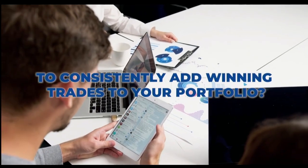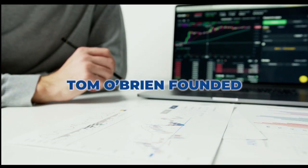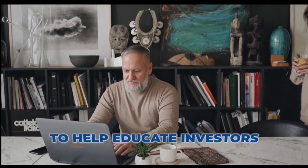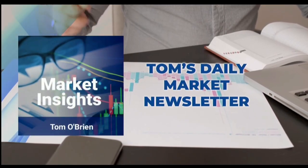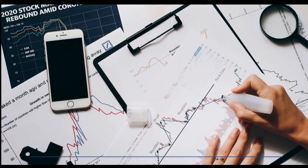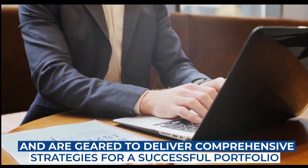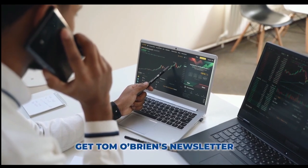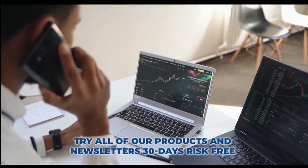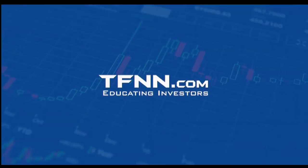Are you looking for a way to consistently add winning trades to your portfolio? Tom O'Brien is here to help. Tom O'Brien has been successfully trading markets for over 30 years, a frequent contributor to TD Ameritrade Network and CNBC. Tom O'Brien founded TFNN over 20 years ago to help educate investors just like you. Tom's daily market newsletter, Market Insights, is published every morning when the market's open to give you the competitive informational edge you need to succeed. Try all of our products and newsletters 30 days risk-free with our money-back guarantee at TFNN.com.